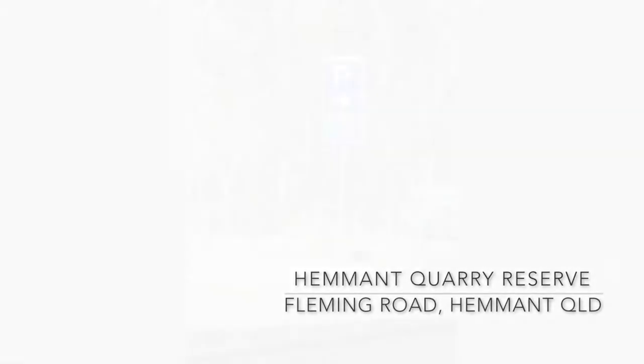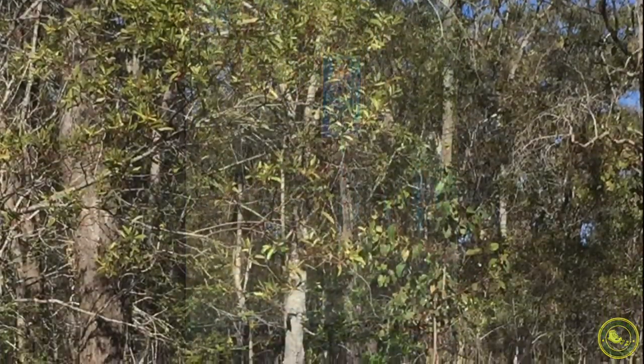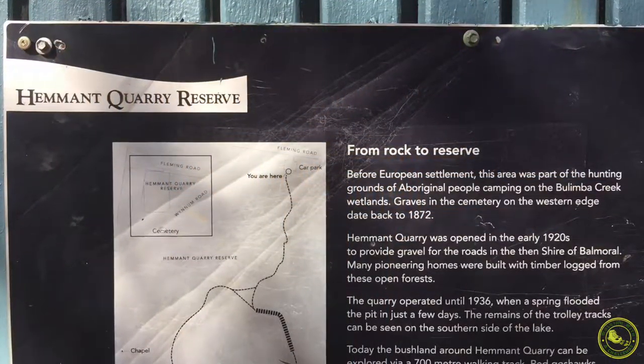Welcome to Walking with a Challenge. Today we're going to go for a walk at the Hemant Quarry Reserve. It's a very nice walk, as you'll see in a minute.